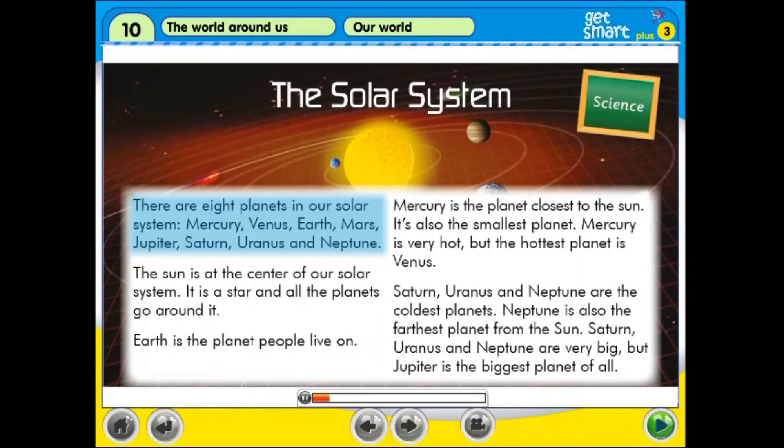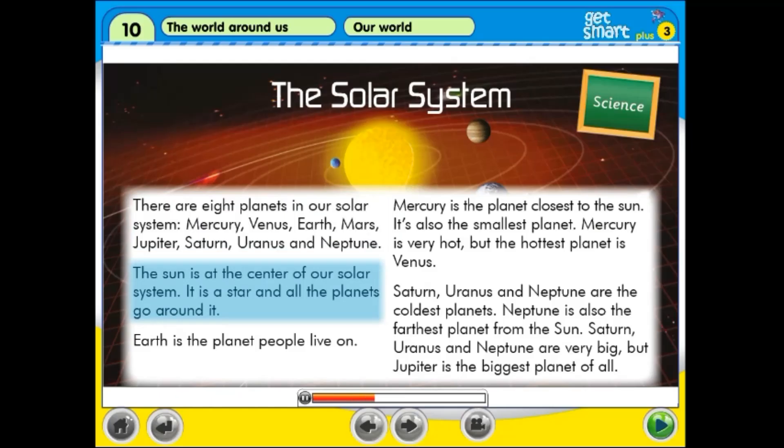There are 8 planets in our solar system: Mercury, Venus, Earth, Mars, Jupiter, Saturn, Uranus and Neptune. The Sun is at the centre of our solar system. It is a star and all the planets go around it.